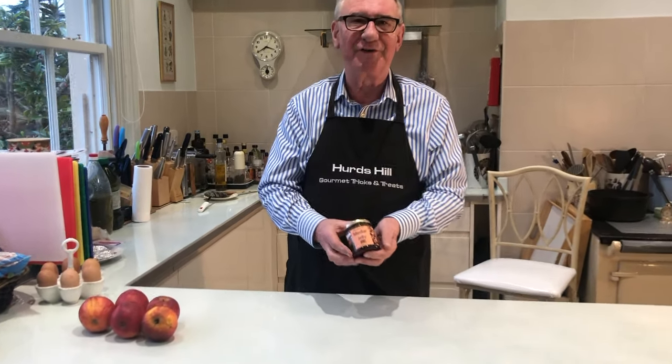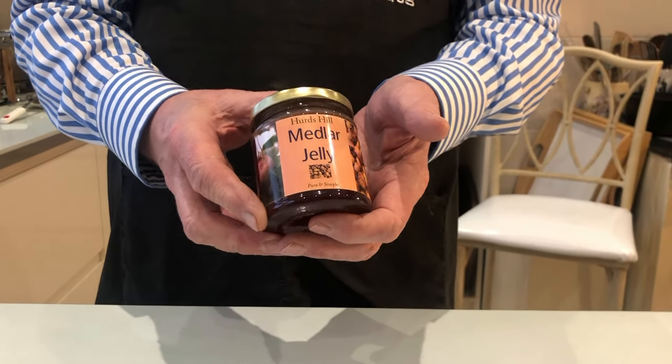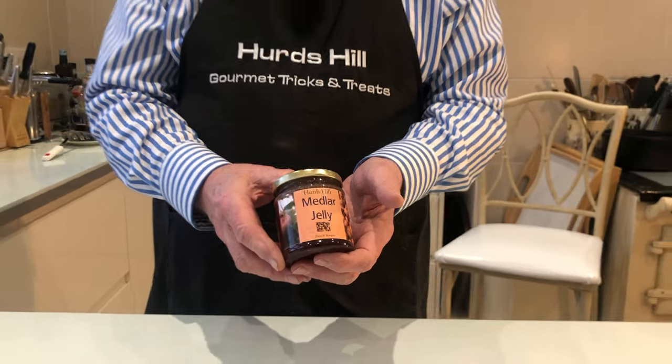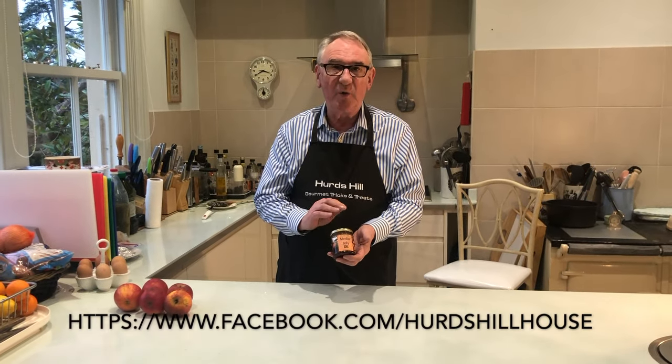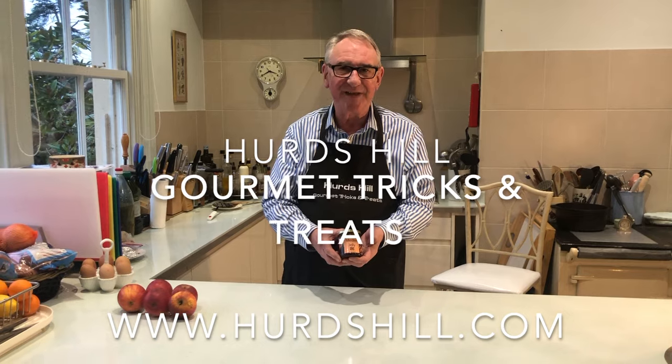Here it is — the final product: a jar of medlar jelly. Beautiful, fragrant, deep ruby colour. Lovely with cold meats or your Christmas dinner. Come and watch us on Facebook and subscribe to our YouTube channel to find out when you can buy this. Bye for now!